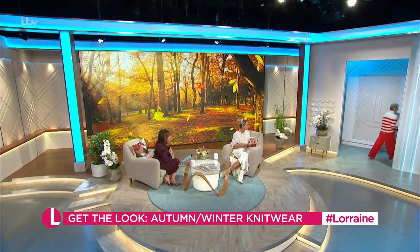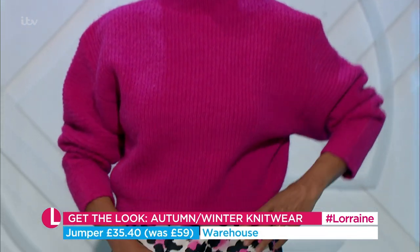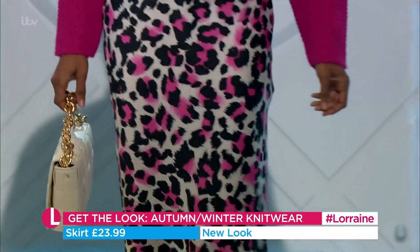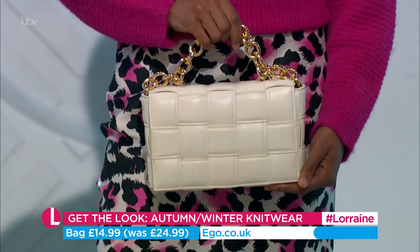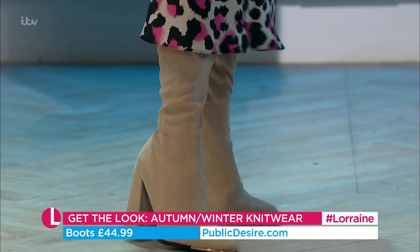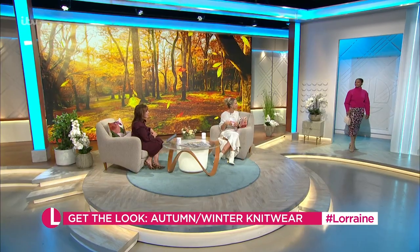Andy is in a Warehouse jumper that was £59 and is now £35.40 — gorgeous with jeans or leather trousers. The skirt is from New Look at £23.99. Leopard print is the new basic. The bag is from ego.co.uk, was £24.99 and is now £14.99. Boots are from Public Desire for £44.99. A nude boot and a black boot will get you through winter.